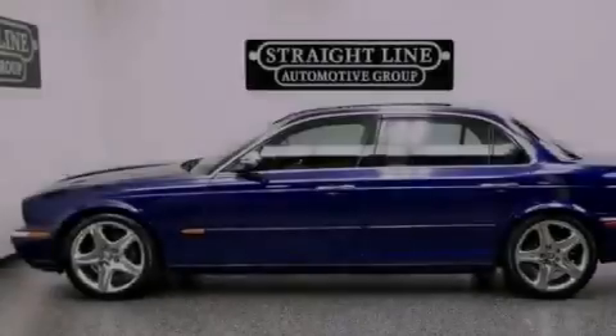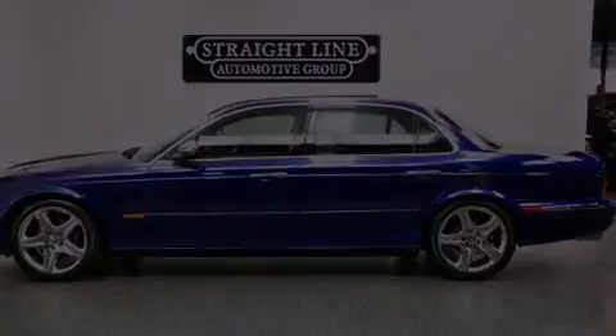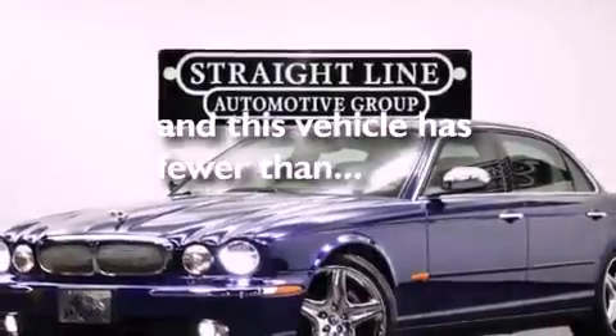Also included are rear fog lamps, an anti-lock braking system, an auto-dimming rear view mirror, and this vehicle has less than 46,000 miles.